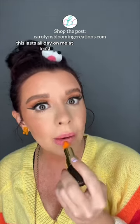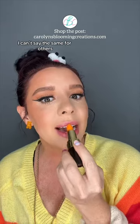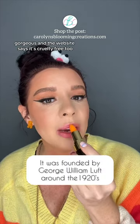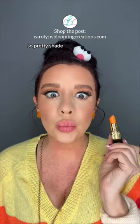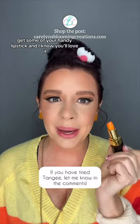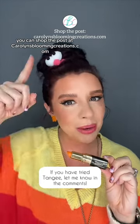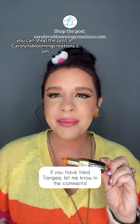This lasts all day on me, at least — I can't say the same for others. It's gorgeous, and the website says it's cruelty-free too. Such a pretty shade! Get some of your TNG lipstick and I know you'll love it. You can shop the post at carolynsbloomingcreations.com. Thanks for watching!